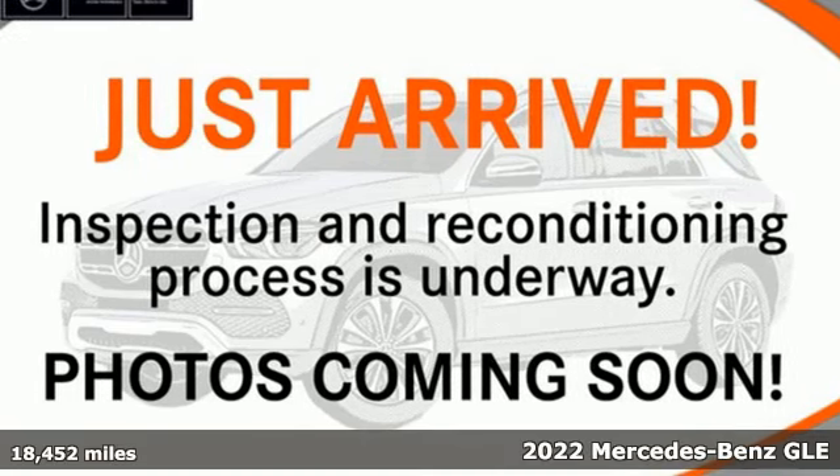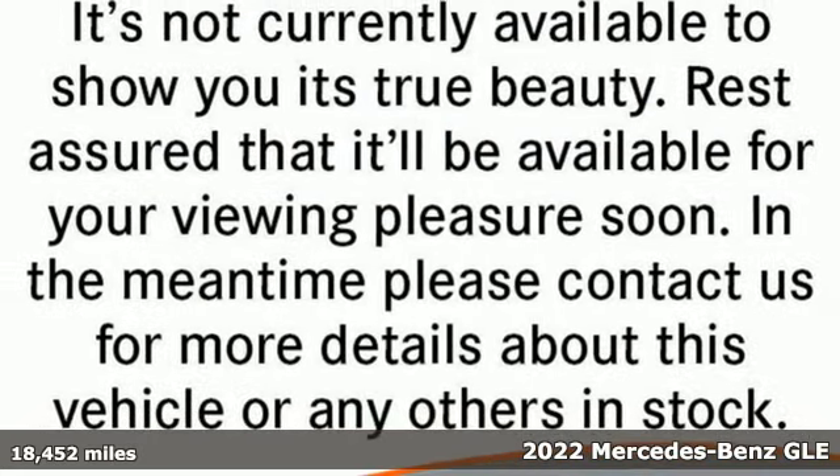It's a 2022 Mercedes-Benz GLE. Mercedes-Benz keeps setting the standard and driving forward.